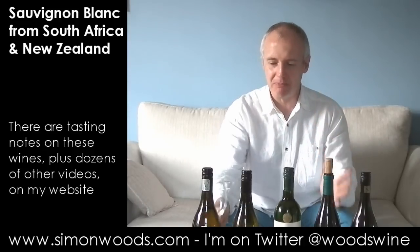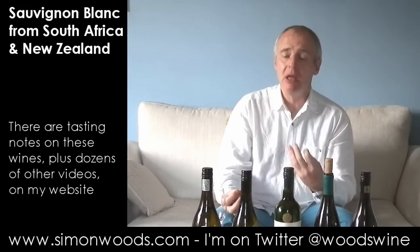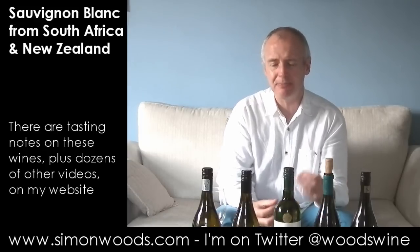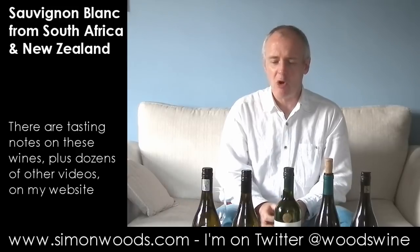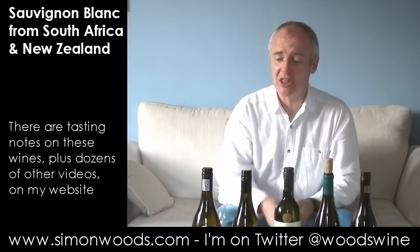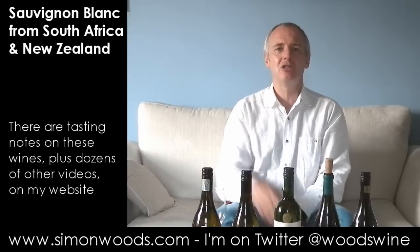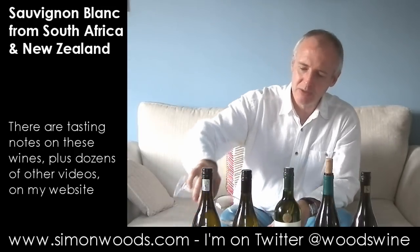It's a style that some people love. Personally, it doesn't do much for me. There's this green pepper, slight elderflower, some citrus, and this smokiness that speaks to me of underripeness. Almost as if — is it young vines? Is it somewhere slightly too warm in Elim, because there are cool bits and warm bits, and they've picked a little bit too early. It's okay. Next one.